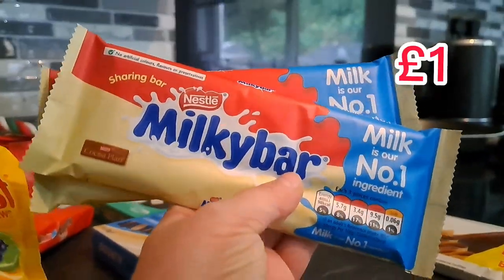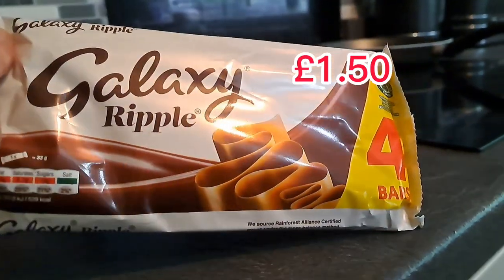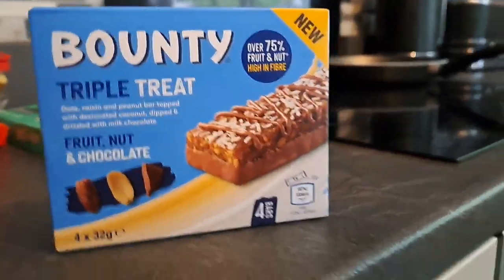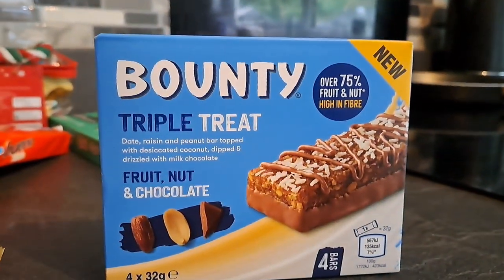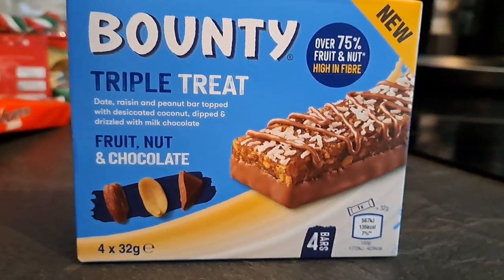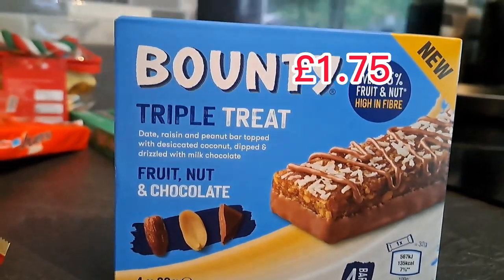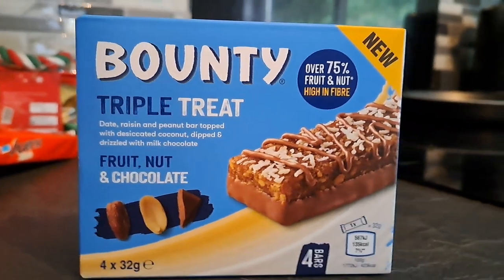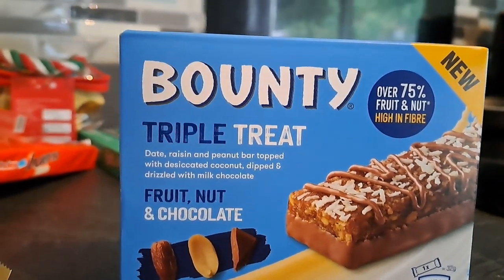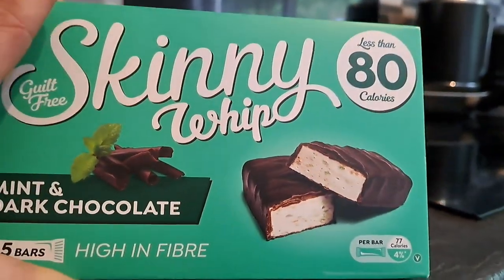We do like a wee Milky Bar now and again so we got one each for me and Jack. Then slightly healthier — picked up a packet of Galaxy Ripples. I love these — I'll have two and Brooke can have two. And slightly healthier ones: these Bounty Triple Treats are really nice. It's basically mixed through nut and chocolate, a bit like cereal bars but tastier. The Bounty ones do taste like Bounty — they also do Mars, Snickers, and I think a Galaxy one as well. They're £1.75 a box for four, so quite expensive, but because I'm trying to be slightly healthier I thought I'd treat myself. Over 75% fruit and nut and they're high in fibre. And finally some good old Skinny Whip — less than 80 calories a bar — the mint and dark chocolate ones.